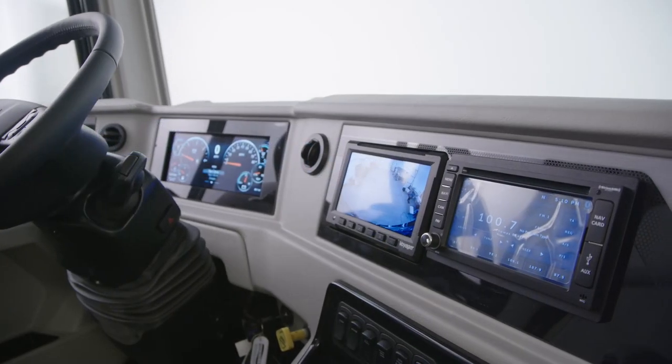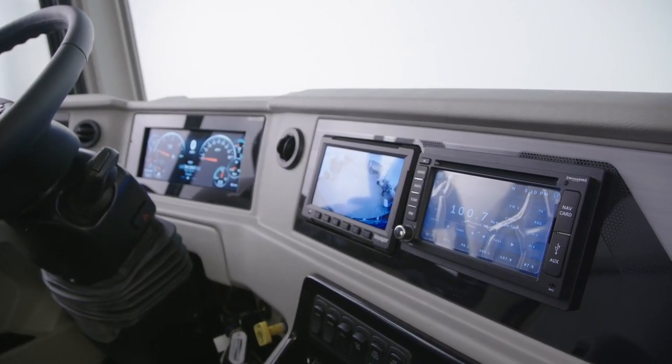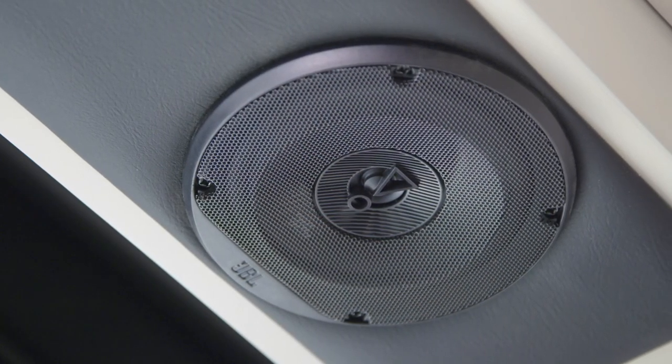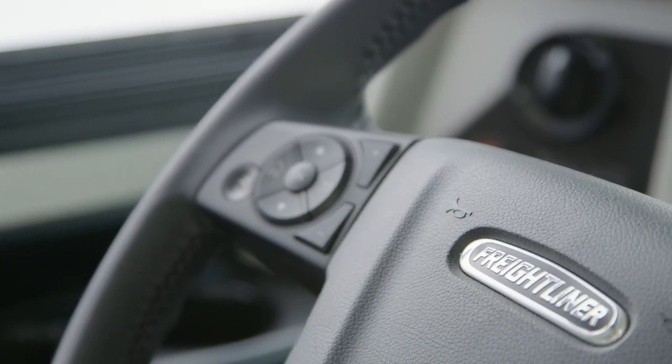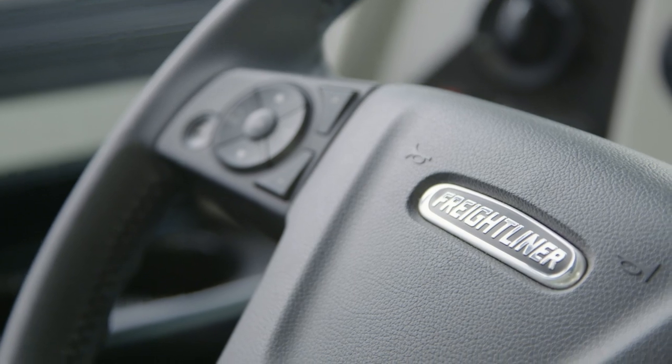Your favorite music, audiobooks, or podcasts will sound incredible when played over the JBL cockpit audio system, which is connected to six custom-tuned speakers. Comfort Drive adaptable steering technology comes standard, delivering an SUV-like driving experience.